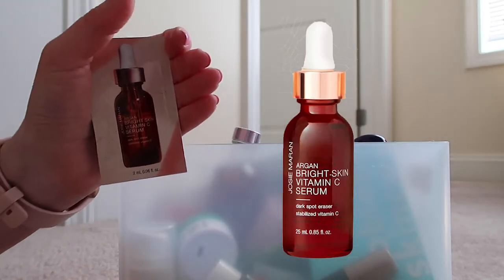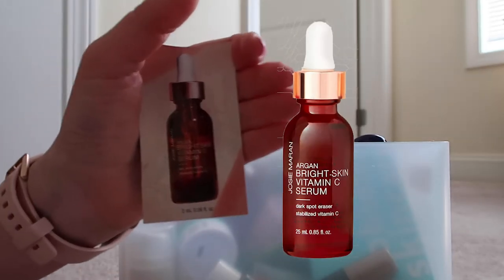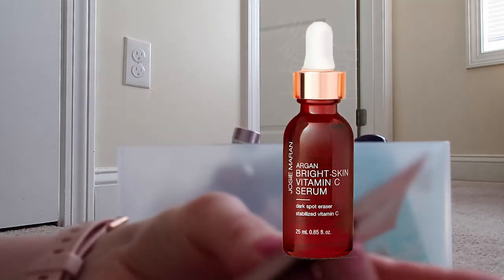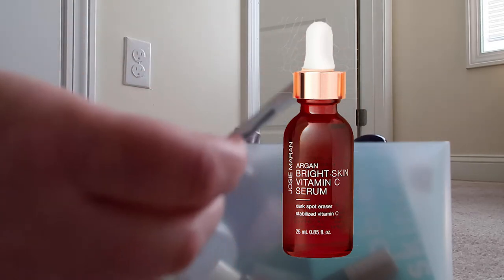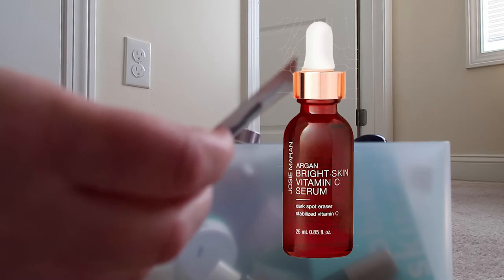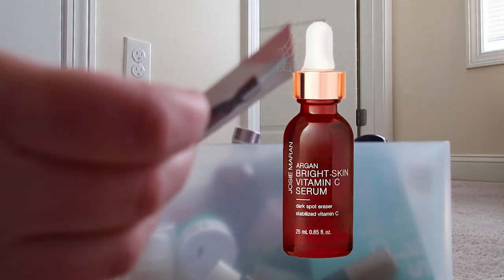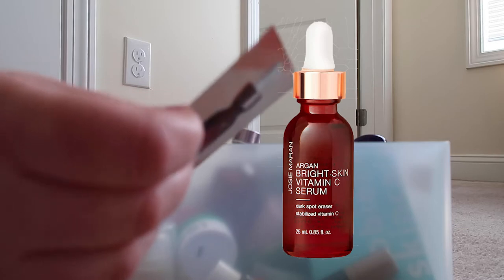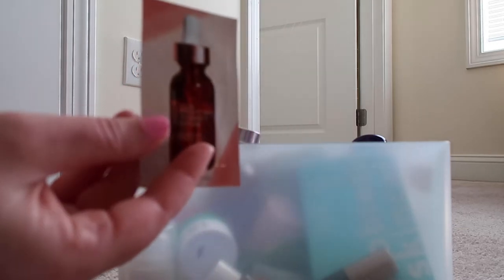This was just a sample that was sent to me when I ordered my Josie Maran Argan Daily Moisturizer. It's the Josie Maran Argan Bright Skin Vitamin C Serum, which says it boosts hydration and luminosity to renew the look of dull, dry skin. Vitamin C absorbs instantly and remains active without irritation, and it fades the look of hyperpigmentation and dark spots. It's a little sample so I will try it out at some point.